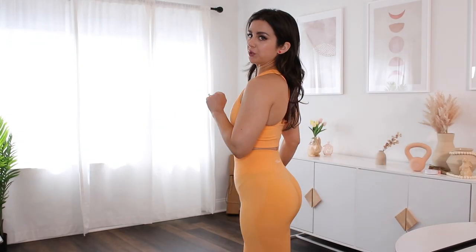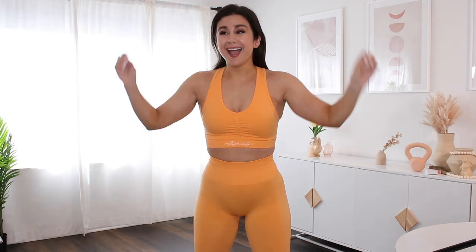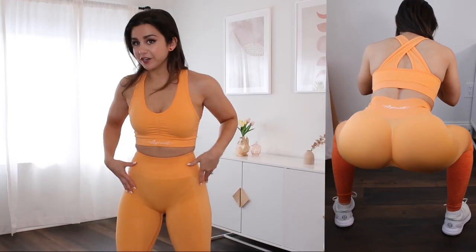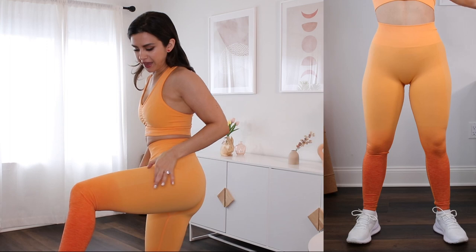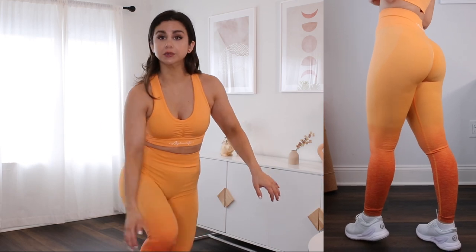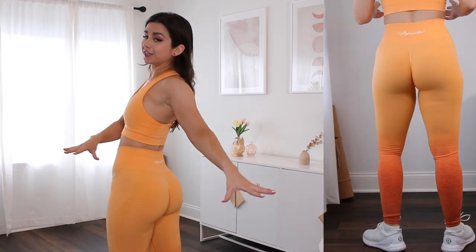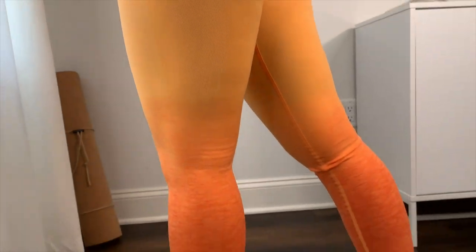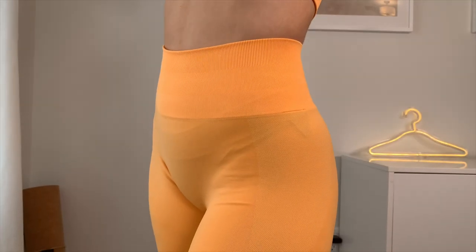Moving onto the second lightest shade, Day Tripper. I would consider sizing up if you're in between, because the most compression is in the band and I'd just get a bigger muffin top sizing down — these were already a pretty big struggle to get on. These are a little better in sheerness but you can still see through them. The good news is I'm not seeing that contour paneling color mess-up that was on the Honey, so this one looks really fluid.